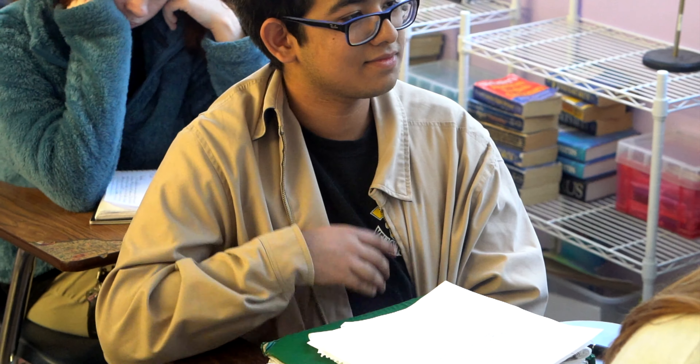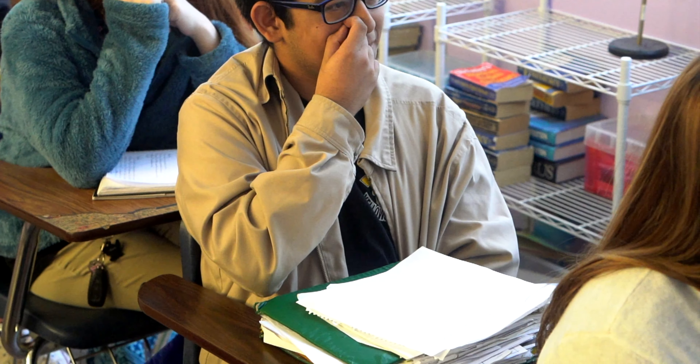Very good. Those words don't even accurately describe how good that writing is. I think that's puffball worthy — what do y'all think? Yes, I agree. I think that's a puffball worthy piece of writing right there.